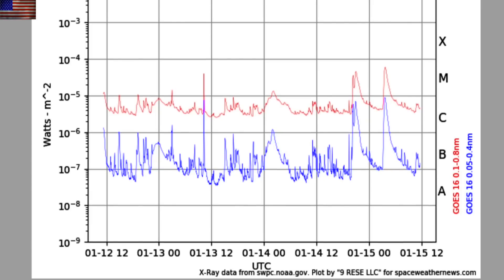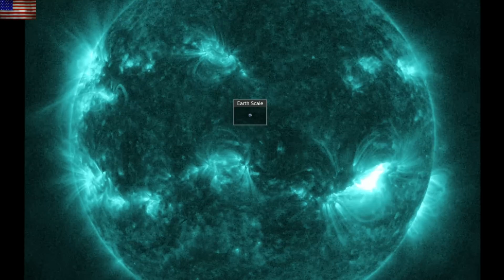On the right we see both long duration flare events — not the impulsive spikes we've seen with most of the flares so far. Let's watch those flares a bit better here in the high energy 131 angstrom view.